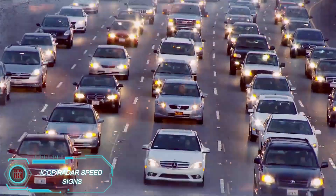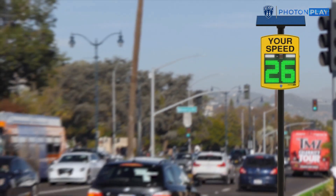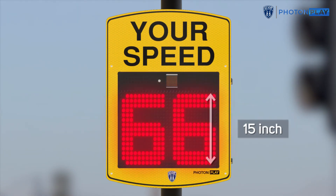For over 12 years, Photon Play, a global company, has been working to improve traffic safety. One of their simplest yet most effective solutions is the ICOP radar speed signs. These signs show drivers their speed in real time.